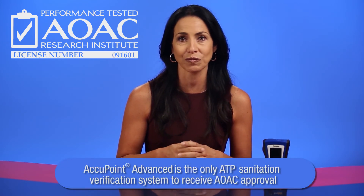In addition to the NSF findings, AOAC International recently validated the performance of Accupoint Advanced.